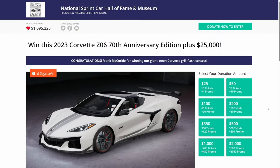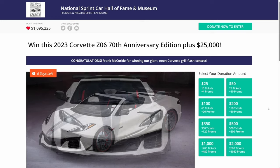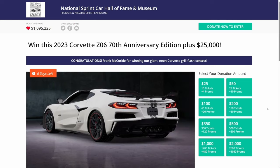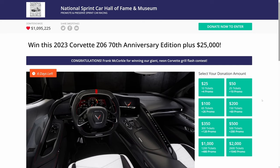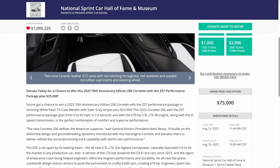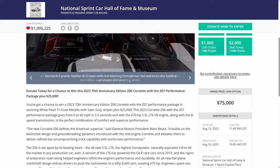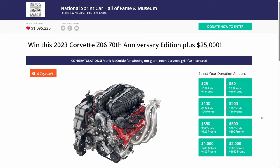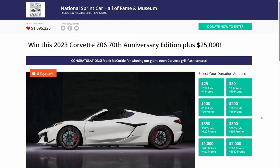I am on the National Sprint Car Hall of Fame and Museum site where they are giving away a Corvette Z06 with the 70th anniversary edition plus $25,000. Because you are a Brink of Speed watcher, you will get 40% more when you buy tickets with my link in the description and in the pinned comment. There are only a few days left — the drawing will be on August 19th, however they are closing ticket sales on the 13th. So make sure to click the link in the description or the pinned comment, and good luck everyone. This will be an amazing car to win.